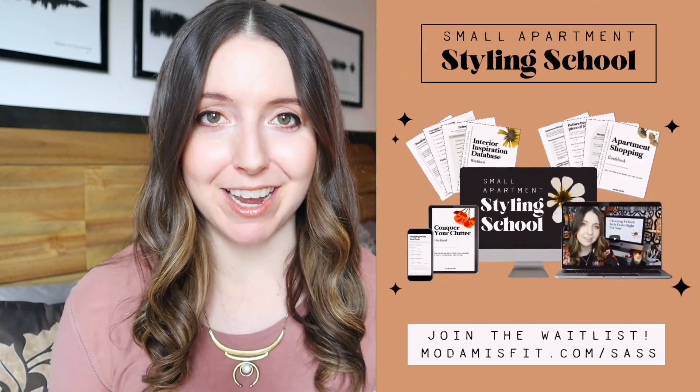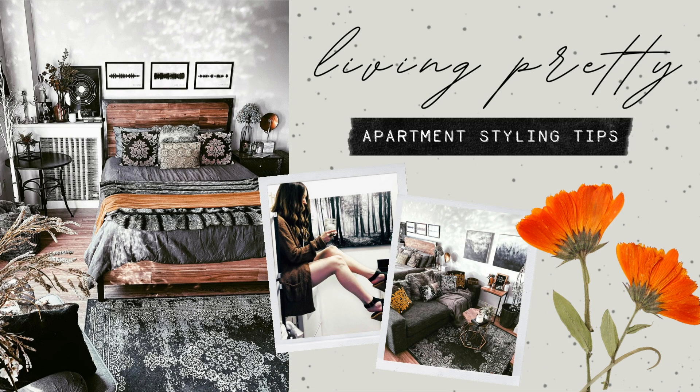That's one of the most common questions I get asked about. If you're new to my channel, my name is Steffi and I'm the creator of the interior style blog Moda Misfit, as well as the online course Small Apartment Styling School. You're watching Living Pretty, the place for apartment styling tips. Before we dive into my wall decor advice, I wanted to let you know that I have a brand new free guide you can download today called the Apartment Styling Handbook — a bite-sized roadmap for decorating your apartment. I'll link to it in the description below.